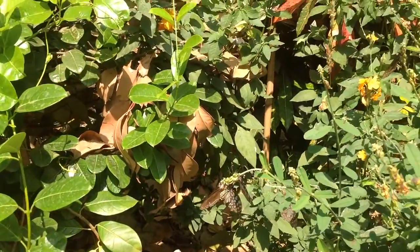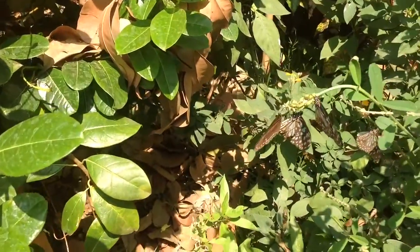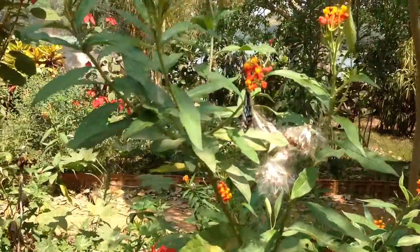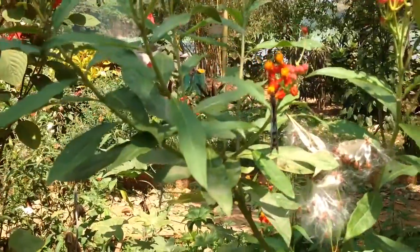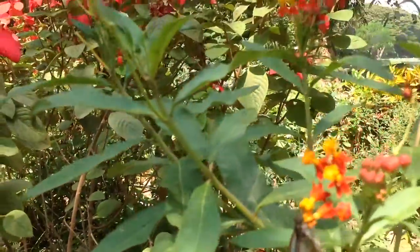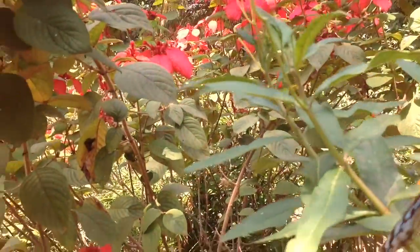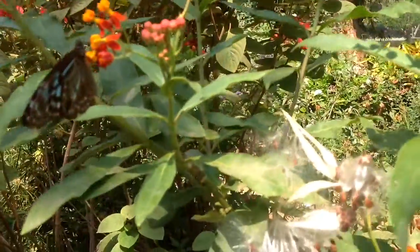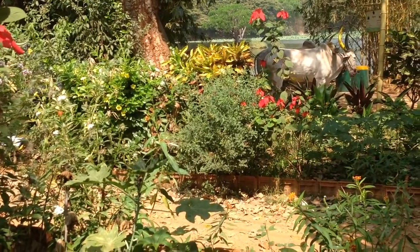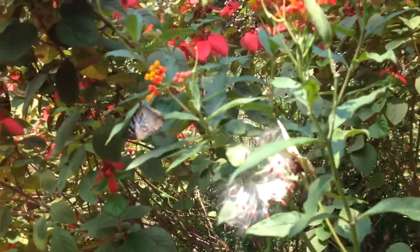Butterflies are very specific in their choice of host plants, both for laying eggs and to feed on nectar as adults. With the help of a botanist, appropriate species of host plants and nectar plants essential for the breeding of butterflies were selected and planted here, because of which this area has become a treasured niche for nearly 60 species of butterflies. Butterflies are highly seasonal. The best season to see a variety of butterflies is after monsoon — in July and August you will find many kinds of butterflies.